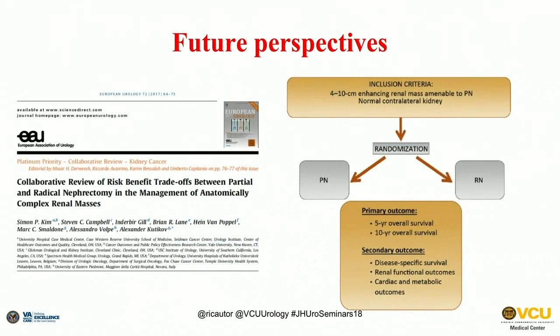A panel of experts has proposed a randomized study — which is ultimately what we need — to answer these questions, since the EORTC trial did not provide a definitive answer. The proposed study would focus on larger masses in elective conditions with a normal contralateral kidney, randomized to compare different outcomes. I think it's probably doable but not certain it will ever be conducted; however, these are the types of studies we need to better understand what to do.